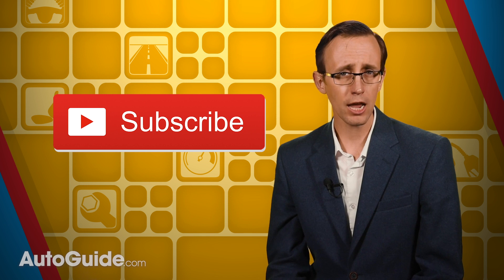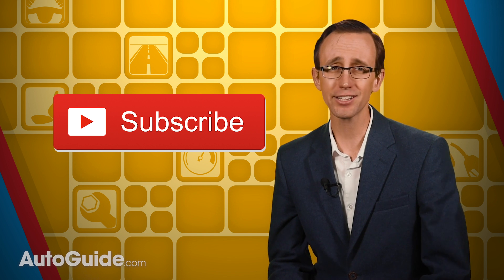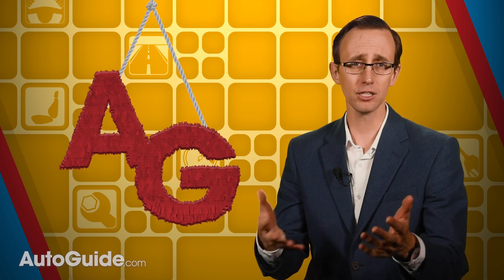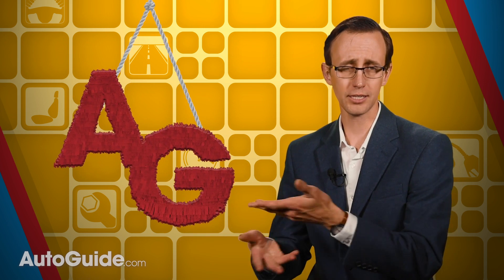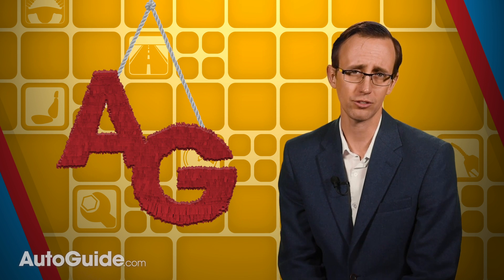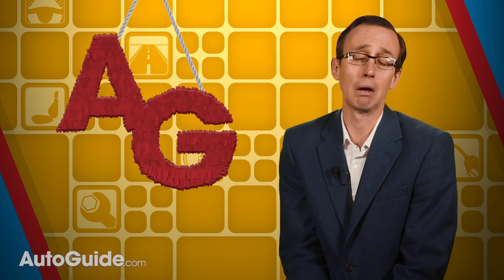Have you subscribed to the Autoguide.com YouTube channel yet? It is your all-access pass to a whole lot of audio-visual goodness. It's just like a piñata, but instead of candy it's full of videos. And instead of smashing it with a stick, you click on things to watch them. And instead of being real, it's just a bunch of zeros and ones — but do what you want.